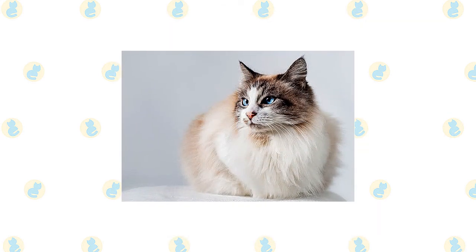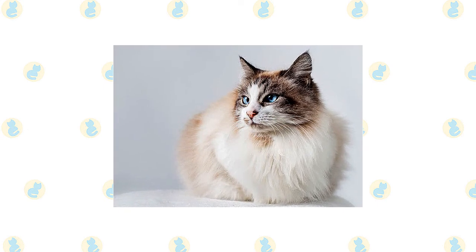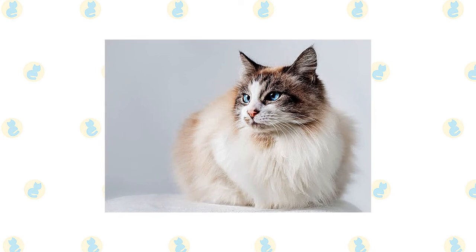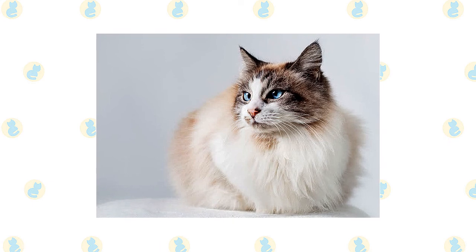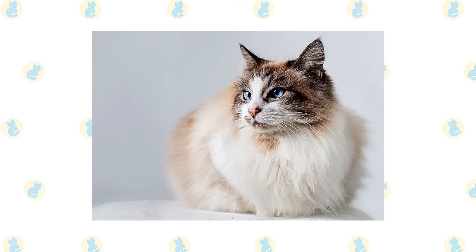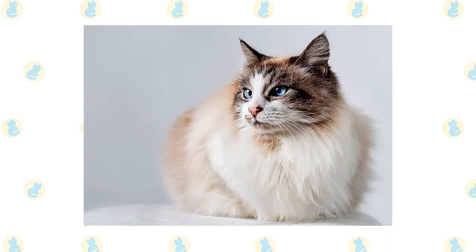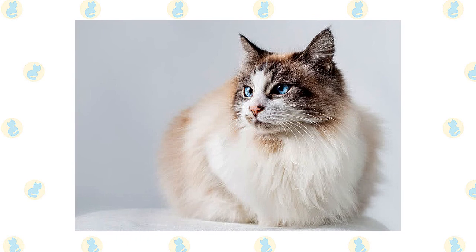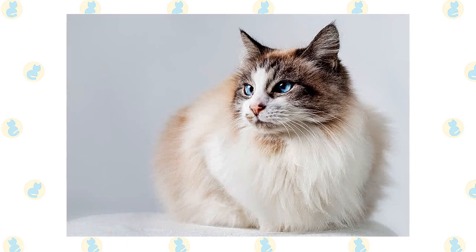A Ragdoll's moderately long fur has little undercoat, which means it is less likely to mat and shed, but the cats still need grooming. Comb it twice a week with a stainless steel comb to remove dead hair that can cause tangles. Be sure to comb the fur on the legs thoroughly, especially where the leg meets the body, where mats are most likely to occur. A rubber curry brush will smooth the fur after combing and remove any remaining loose hairs. If you are gentle and don't pull their hair, Ragdolls will love the attention during grooming time.